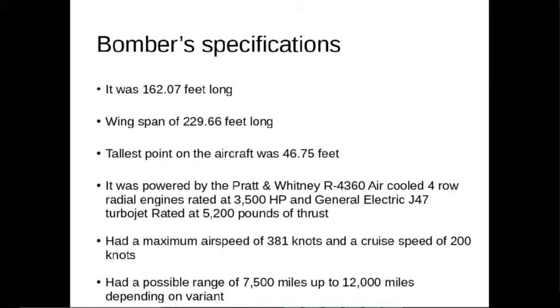It was powered by the Pratt & Whitney R-4360 air-cooled four-row radial engine, which had 28 cylinders and was rated at 3,500 horsepower. Some variants of the B-36 also had turbojets installed, which were rated at 5,200 pounds of thrust each.